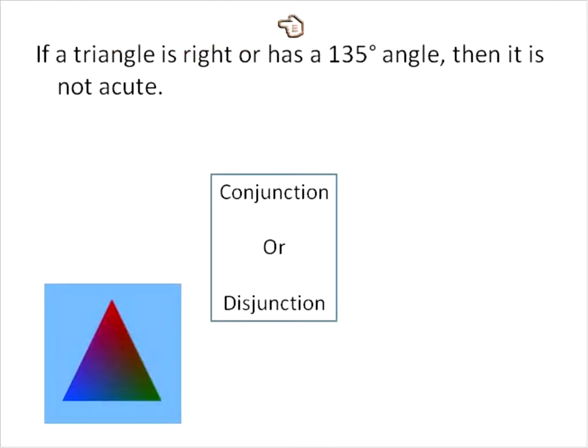If a triangle is right OR has a 135-degree angle, then it is not acute. So now we have the OR in there, making this statement a disjunction. If it has this OR it has this, then it will be a true statement.